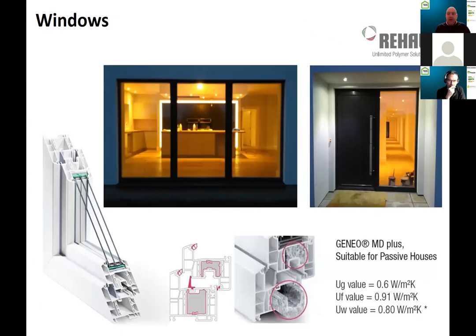Examining the windows themselves — they were not Passive House certified windows, but really high performance triple-glazed windows from Riho. They have a UG of 0.6, a UF of 0.91 (the U-value of the frame), and an overall window U-value of 0.8. A really good window, though interesting to note it wasn't Passive House certified.